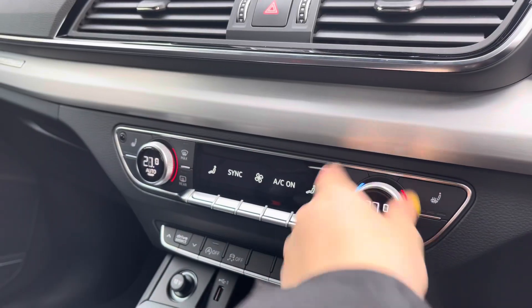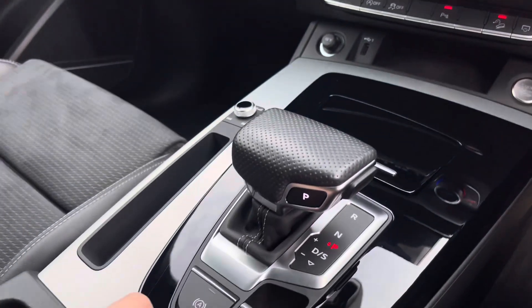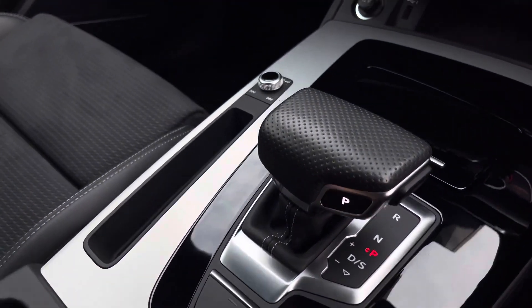A three-zone climate control unit is also fitted, which allows you to separately adjust the temperatures, and the front seats are also heated. We've got the automatic gearbox, the electronic handbrake, and hill hold assist.